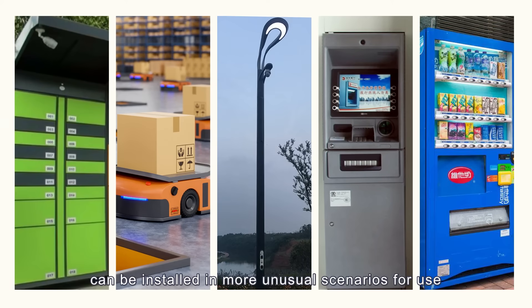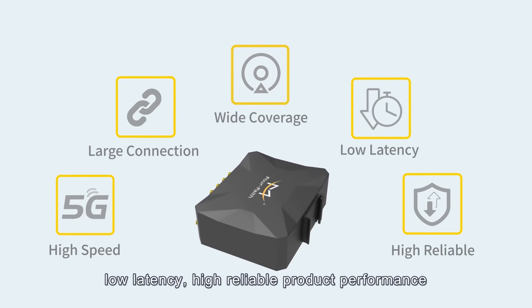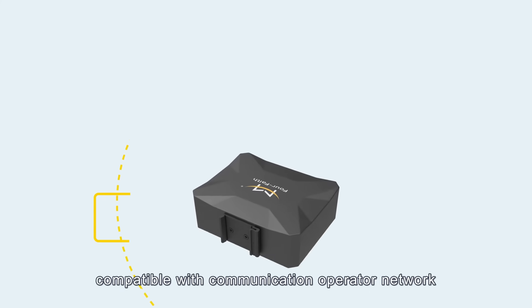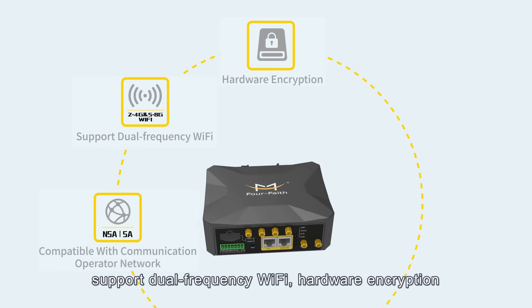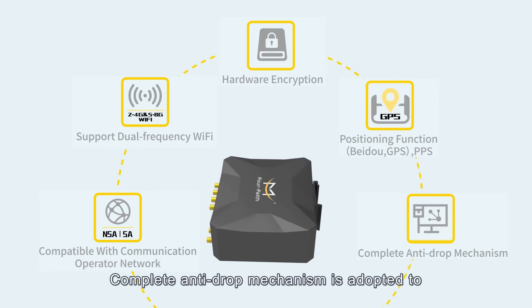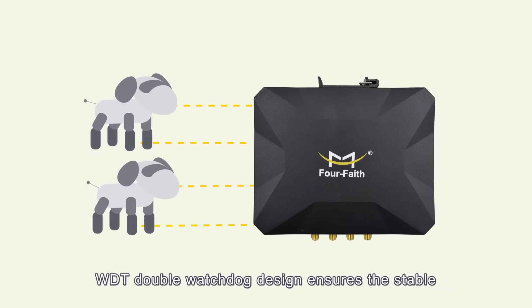External high-performance antennas are installed to improve data receiving and transmitting capability. Its small size allows installation in more unusual scenarios. It offers high speed, large connection capacity, wide coverage, low latency, and high reliability, while being compatible with communication operator networks and supporting dual-band Wi-Fi, hardware encryption, and positioning functions.